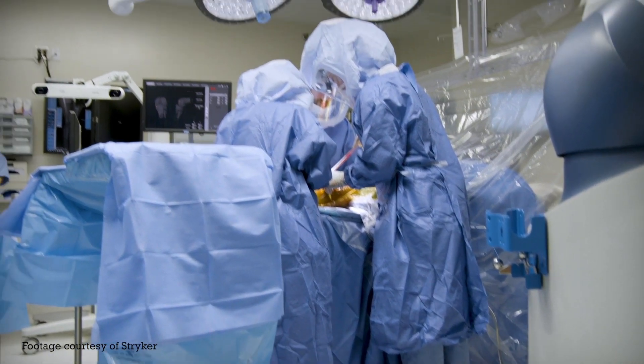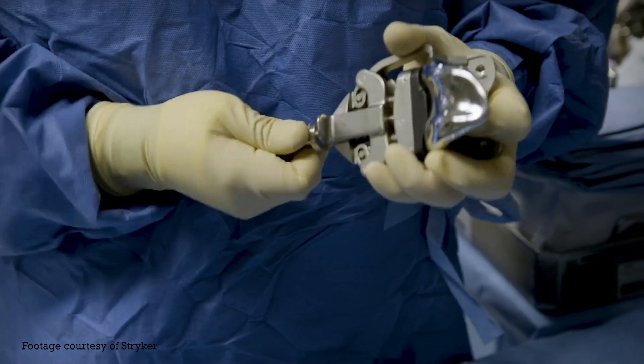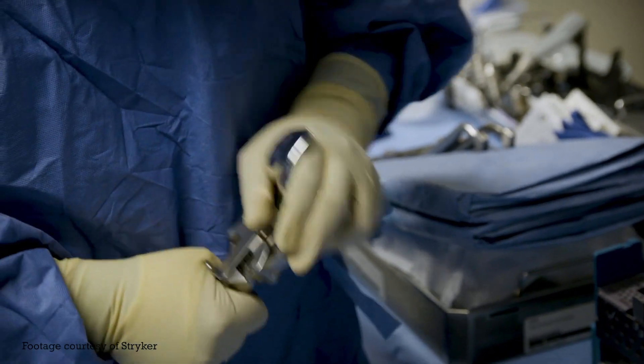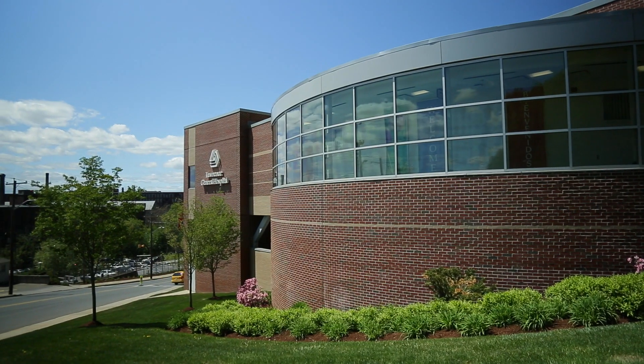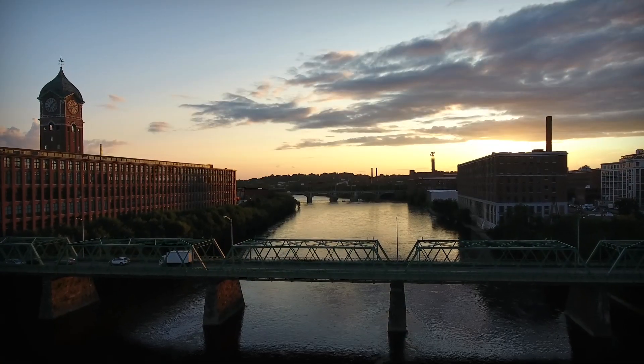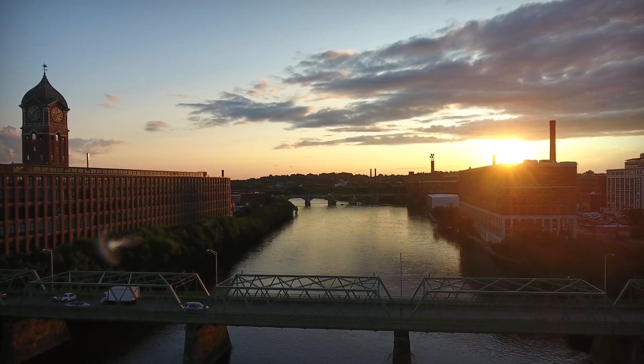It's pretty clear that the entire industry is watching what we're doing, so I believe that this is the direction that joint replacement surgery is going to be taking. If that's true, then we will be poised to be a leader in bringing this new technology to our patients in our community, which I think is incredibly valuable.